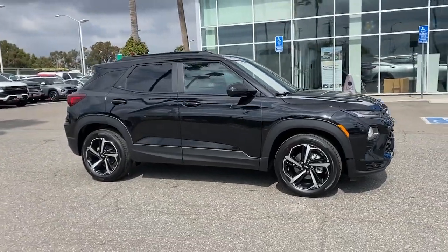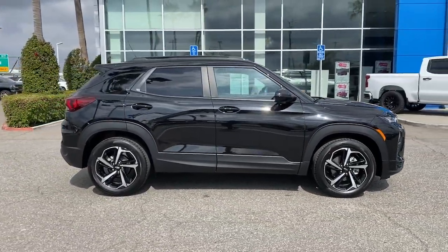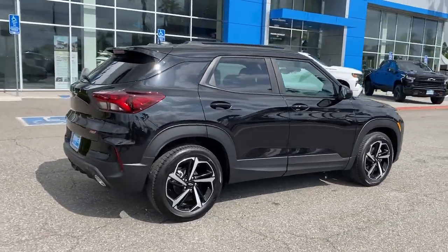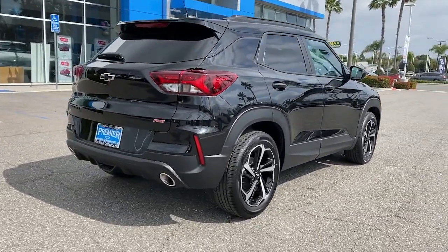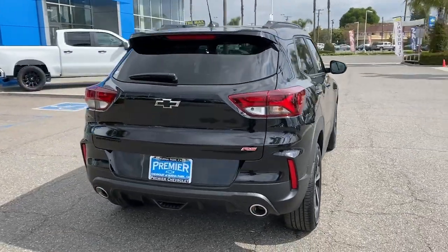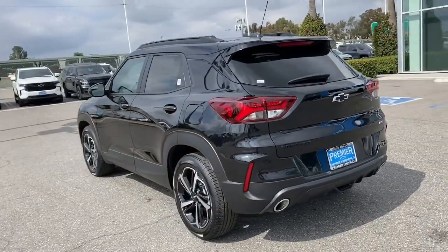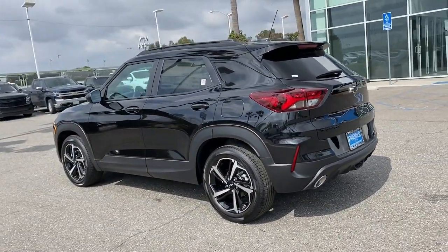You just found the 2023 Chevrolet Trailblazer. Here's a Trailblazer that's ready to take you places in bold, modern style. Its flexible, spacious interior, touchscreen infotainment, and standard driver assist safety tech are wrapped in sculpted good looks.